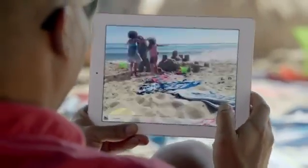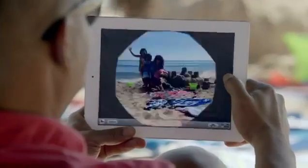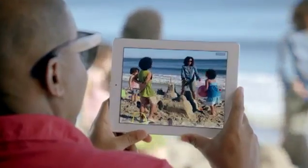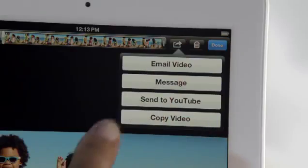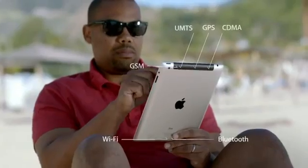To go with a beautiful display, we added a new iSight camera. It takes five-megapixel photos using the same advanced optics we developed for the iPhone 4S, and it shoots gorgeous 1080p HD video at up to 30 frames per second. One of the biggest breakthroughs in the new iPad is its next-generation wireless technology. It works with more bands than any mobile device ever, so it connects to more of the world's fastest data networks, all the way up to 4G LTE.